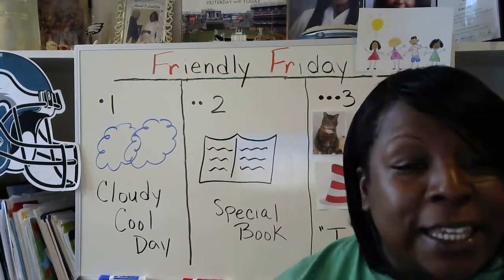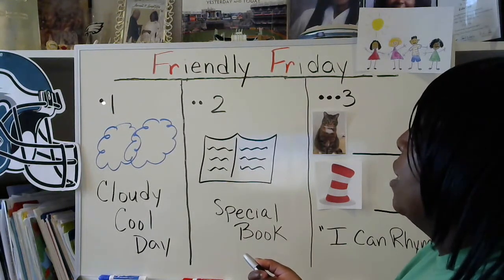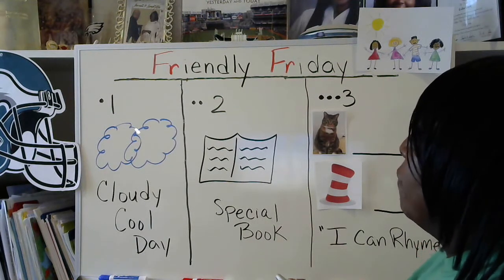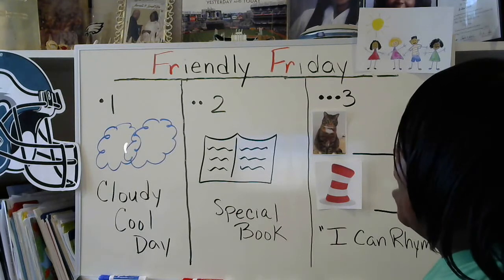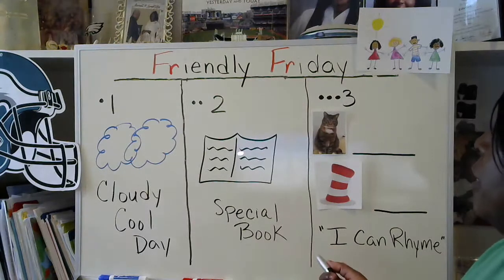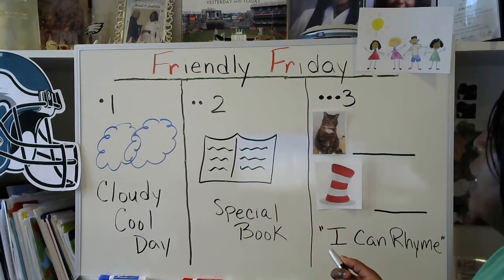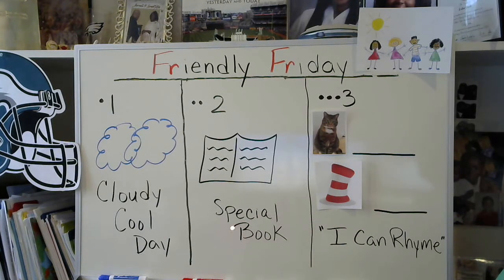So now let's get ready for our Morning Message. We're going to have a friendly Friday. Let's look at the one dot and the number one — our first message for today. There's a picture of clouds. Today is going to be a cloudy and cool day. Now let's look at our next message: two dots, the number two, and there's a picture of a book. If you guessed that we're going to do another story today, you're correct. We're going to have a special book for today.